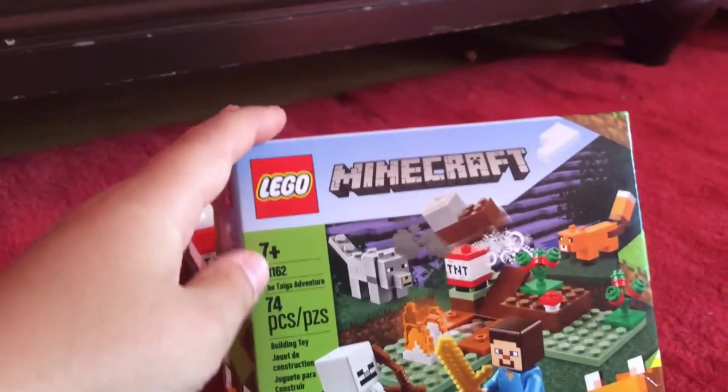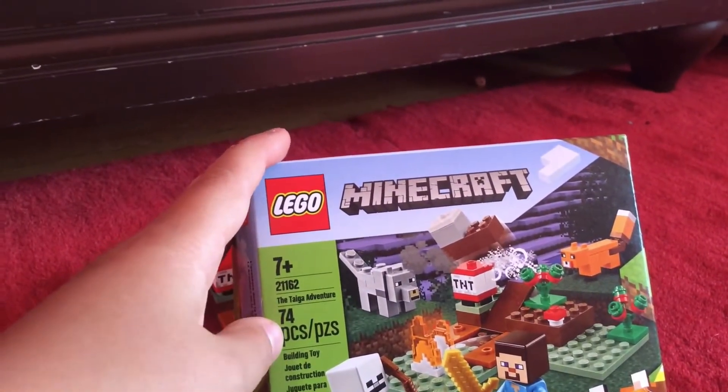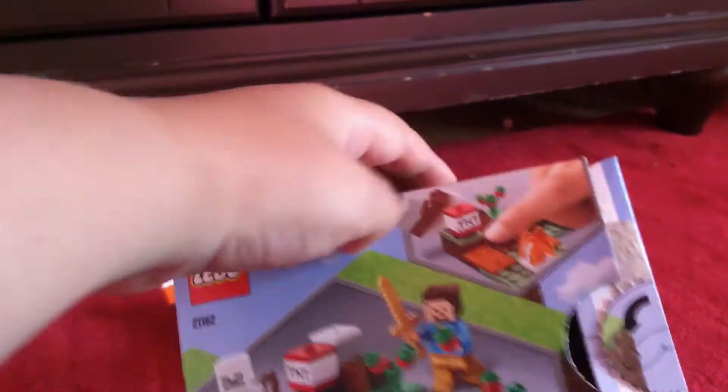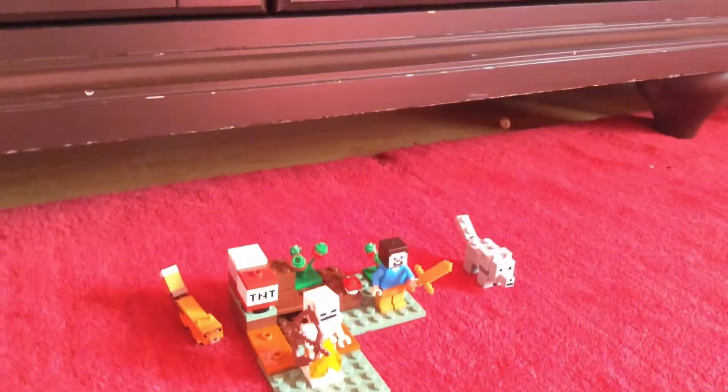It's seven-plus, and it has 74 pieces. On the back you just have a few pictures of the set that you can also see on the LEGO website.